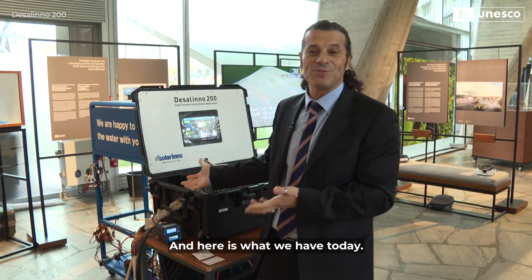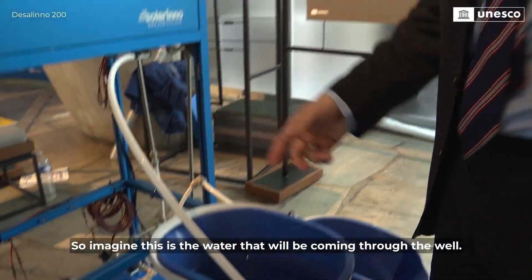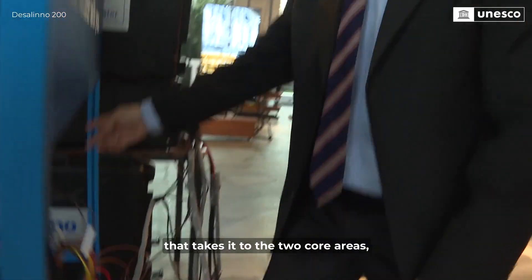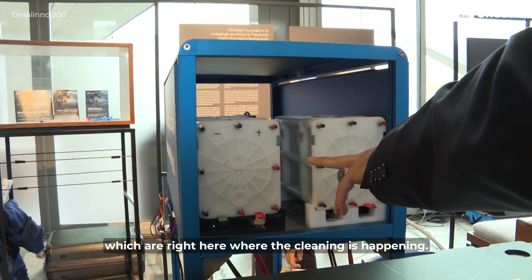And here is what we have today. The polluted water is here. Imagine this is the water that will be coming through the well. As the water comes, we have a pump right here that takes it to the two core areas, right here, where the cleaning is happening.